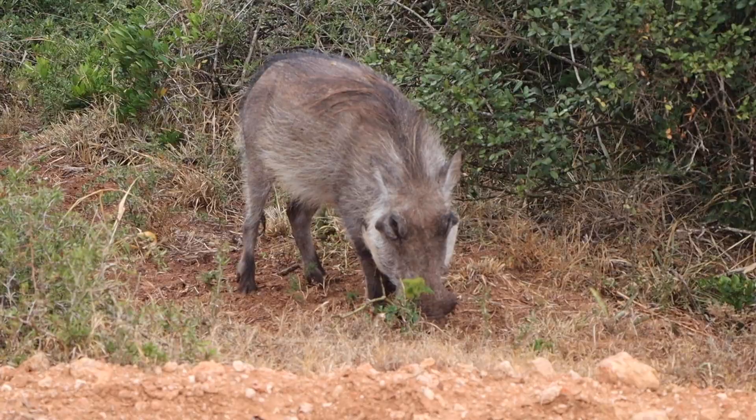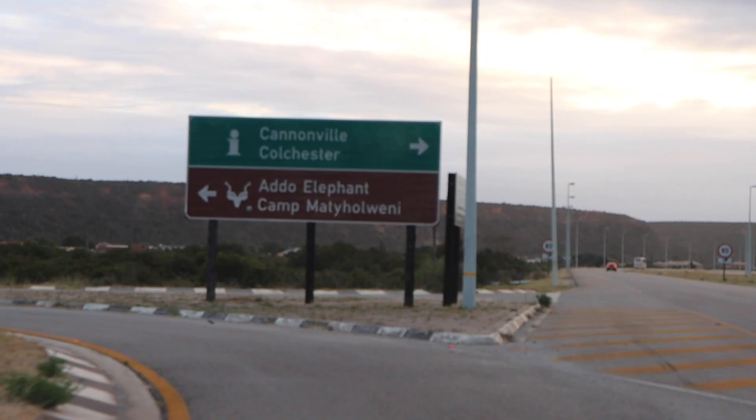We are at Addo Elephant Park and they asked us if we have a drone. We were honest and said yes — we had to take it out and put it in a special bag, and we can't open it inside the park. We're entering the park now, hopefully we see some animals! So far there has been a lot of really dense bush, and you are literally driving through a tunnel of bush — anything you're going to see would pretty much have to be on the road. It's just starting to open out a little bit, which gives you the feeling that you might spot something.